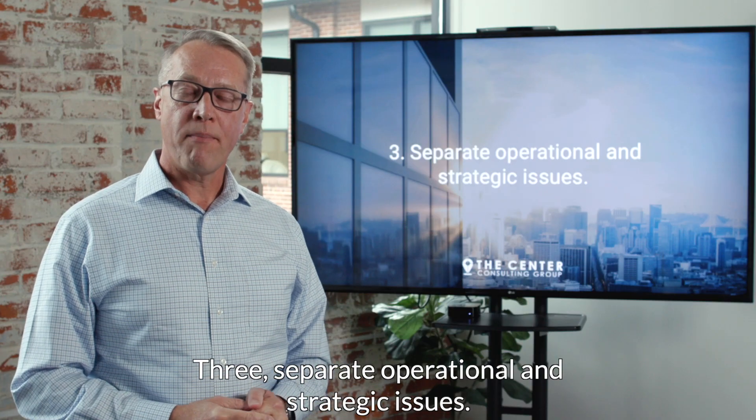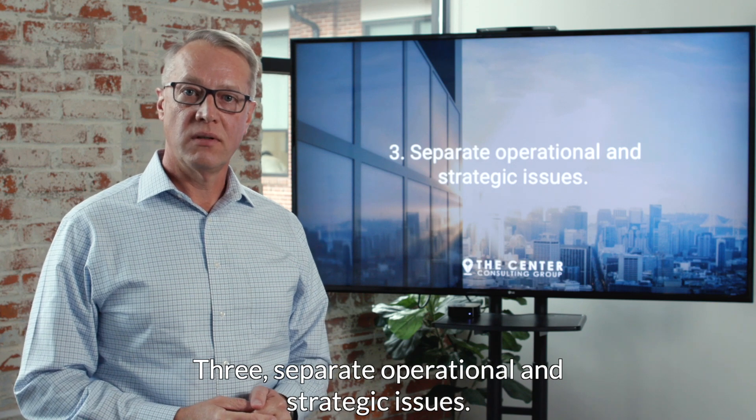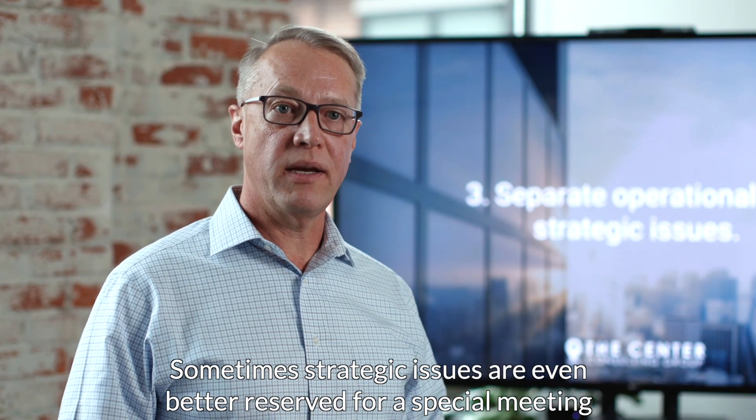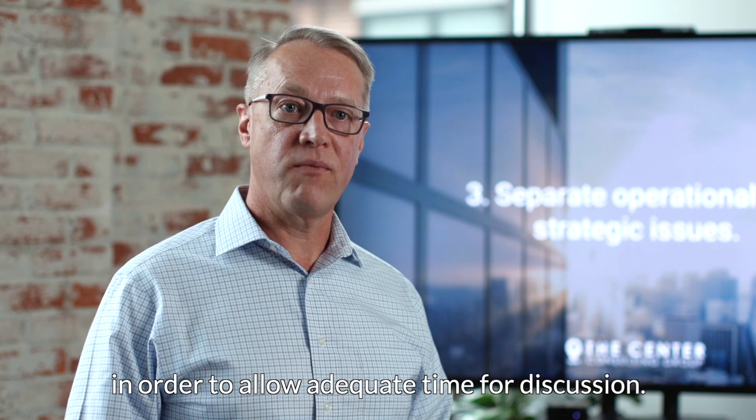Third, separate operational and strategic issues. Sometimes strategic issues are even better reserved for a special meeting in order to allow adequate time for discussion.